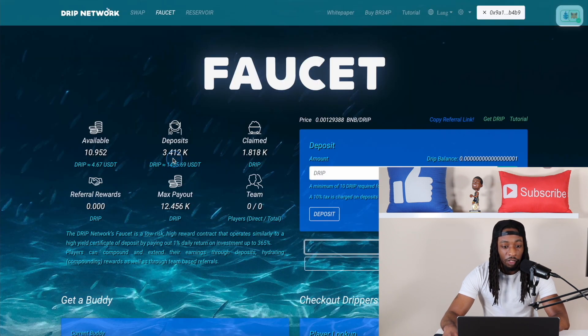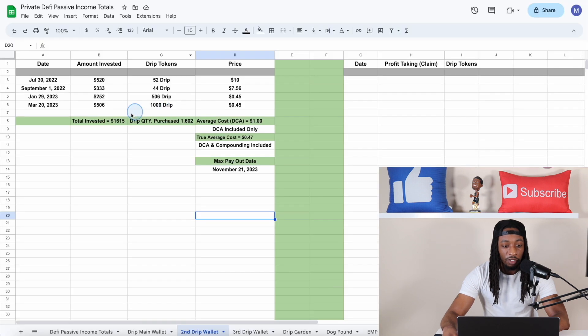Right here you can see $1,455 as the current value and I've invested $1,615, so I'm down a little bit on this one as well.